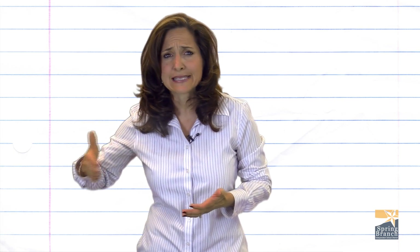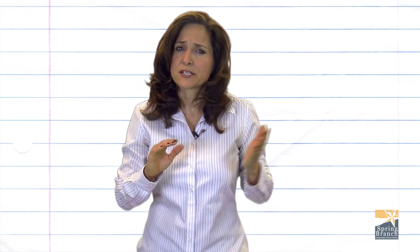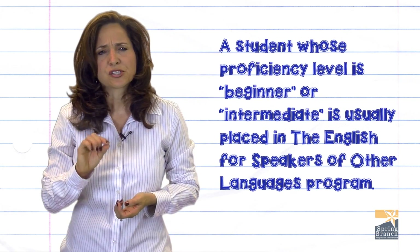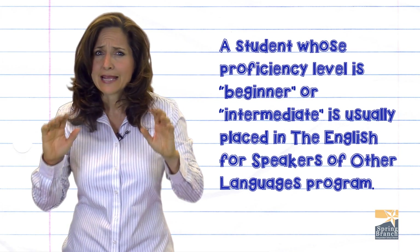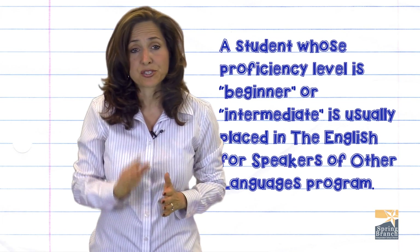In the high school, the ESL program accelerates English language acquisition using sheltered instruction for English classes depending on the student's level of understanding. A student whose proficiency level is beginner or intermediate is usually placed in the English for Speakers of Other Languages program.